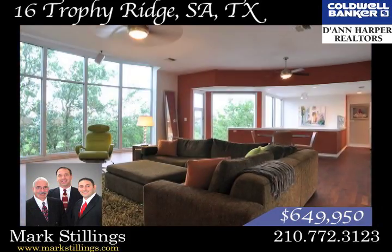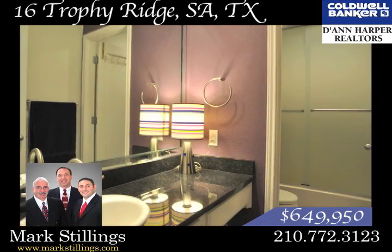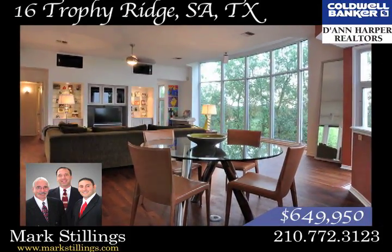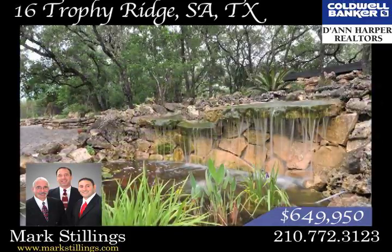This home is spacious with nearly 4,500 square feet of living space, 4 bedrooms, 3 full baths and 1 half bath. The dazzling floor plan has 4 living areas and a second floor covered patio with incredible views of the park-like backyard with 2 decks.